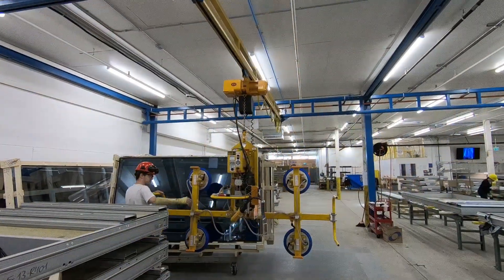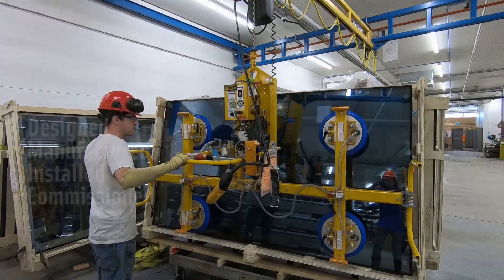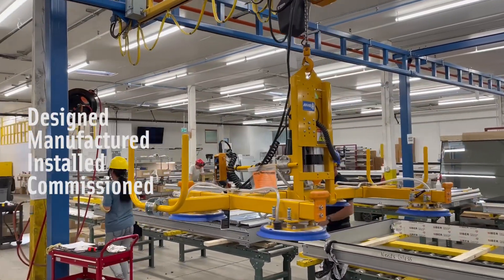To increase production capabilities at Cyber's manufacturing facility in Kamloops, B.C., AccuLift designed, manufactured, installed, and commissioned two workstation cranes.